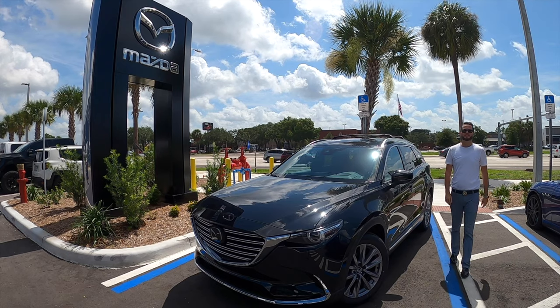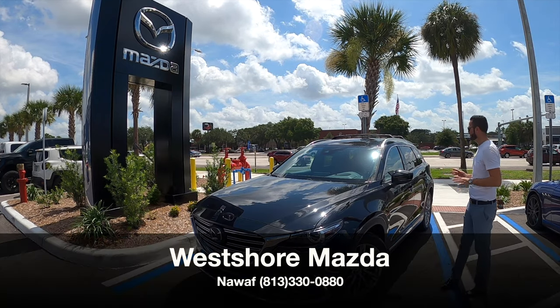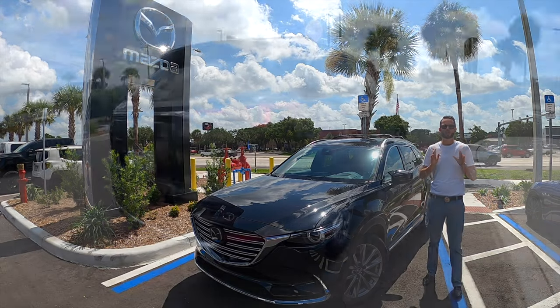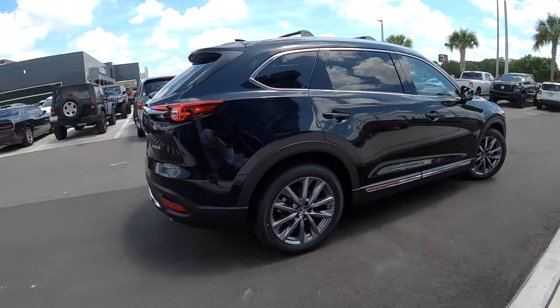What's up guys? This is Anthony from Hawkeye Rides. I'm here today at West Shore Mazda. Nawaf has given us the 2021 Mazda CX-9 Grand Touring in front-wheel drive.